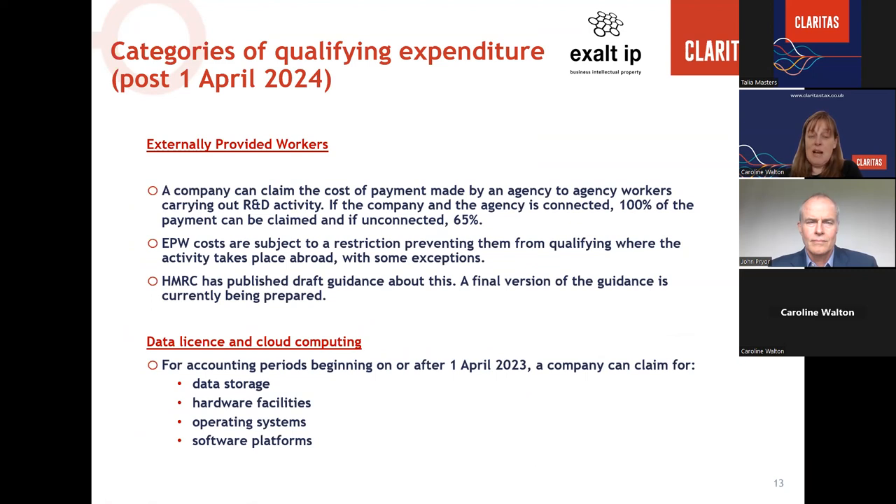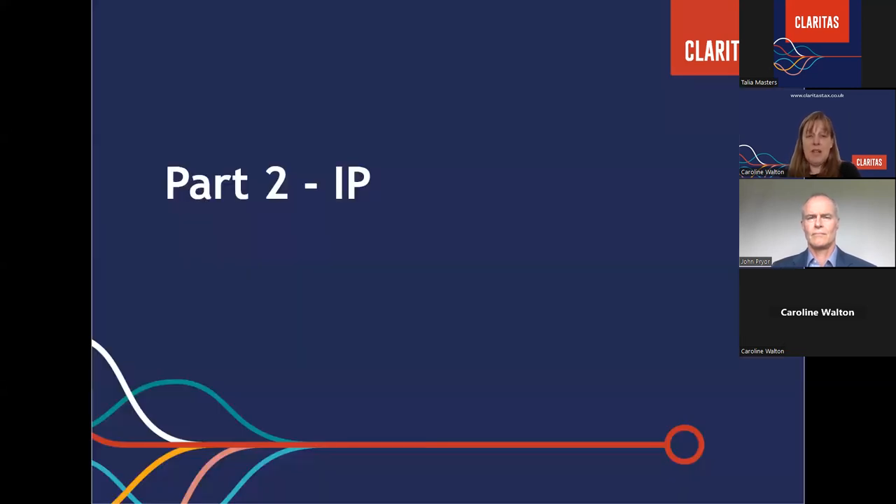A similar restriction applies to externally provided workers. Companies can claim costs of payments made to agency workers carrying out R&D — 100% if connected, restricted to 65% if unconnected. But for accounting periods from 1st April 2024, EPW costs are also restricted where activity takes place abroad unless it falls within the same exemptions. Additionally, for accounting periods beginning on or after 1st April 2023, the definition of software has been expanded: companies can now claim for data storage, hosting costs, hardware facilities, operating systems, and software platforms.